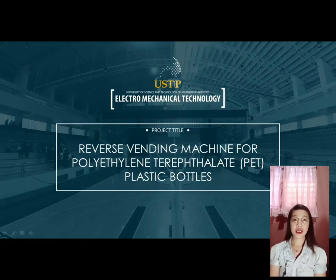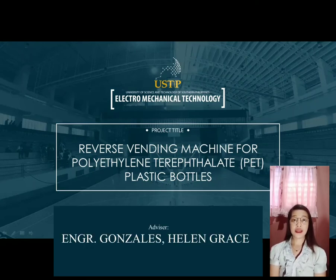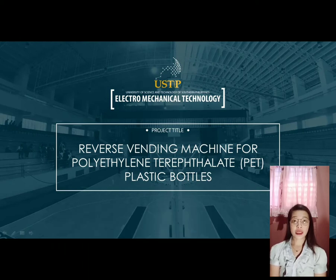Good day to RTC's advisor and chairwoman, Engineer Helen Grace Garcia, and to the panelists, and also to the Dean of College of Technology, Dr. Alidugine San Diego. I am Remy Ciboleros and I would like to greet you all a pleasant day.